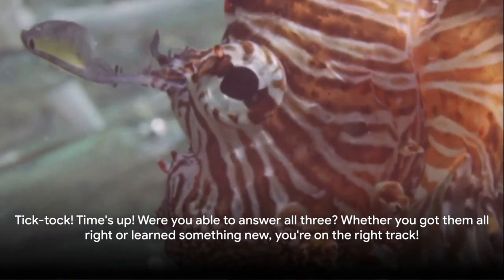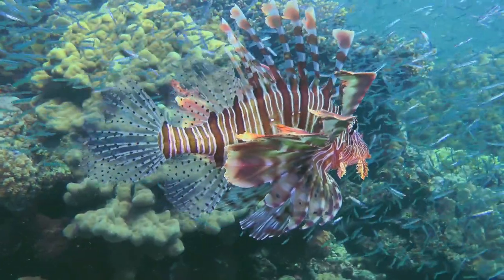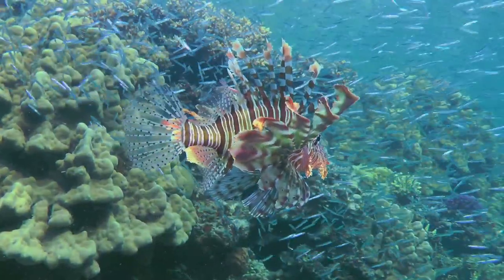Tick tock! Time's up! Were you able to answer all three? Whether you got them all right or learned something new, you're on the right track. Great job, marine explorers! Keep learning, keep exploring, and remember — knowledge is the greatest treasure.